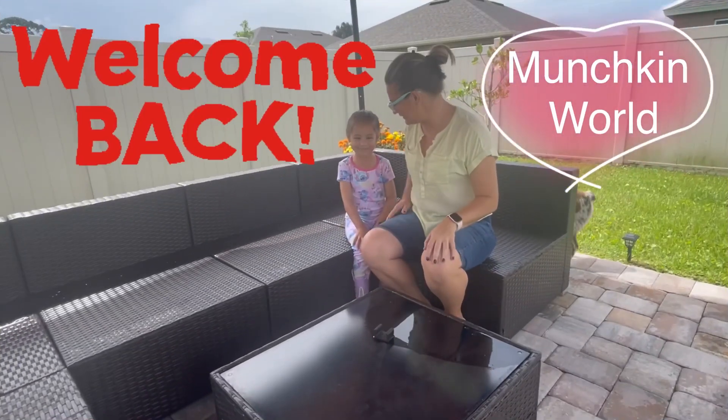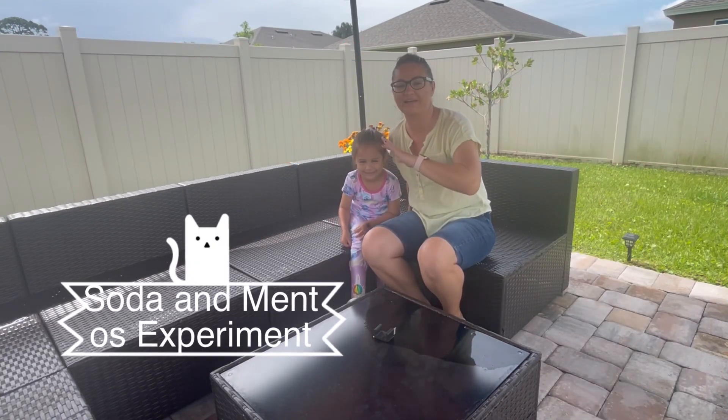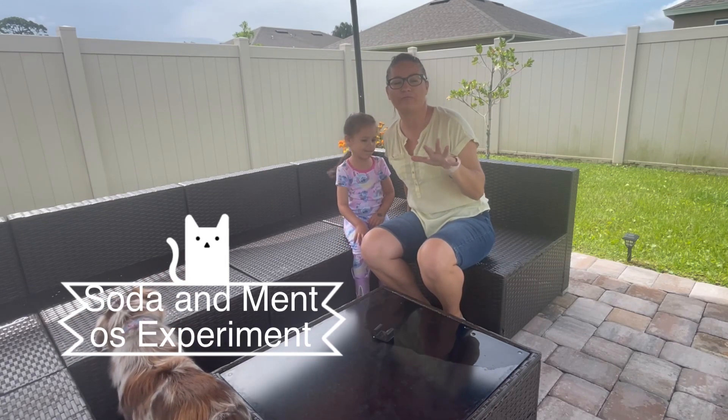Hi guys! Welcome back to Munchkin World. Today it's been raining a lot, so we are ready with rain boots and we're gonna do a super cool experiment.